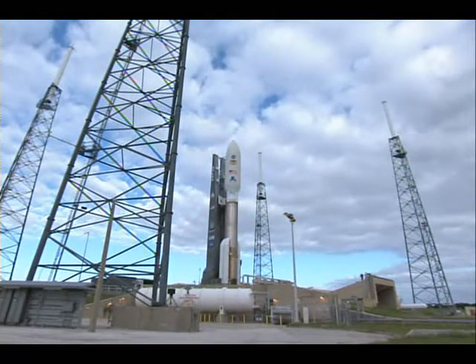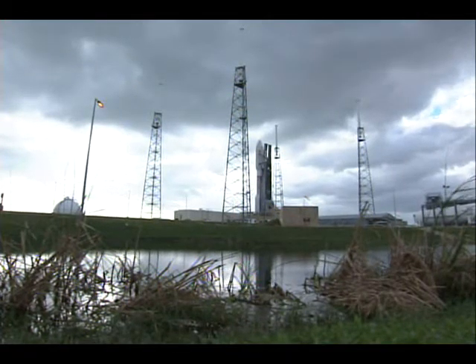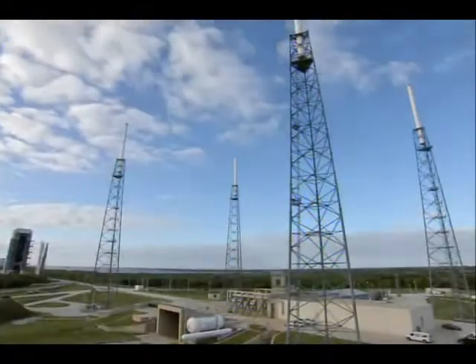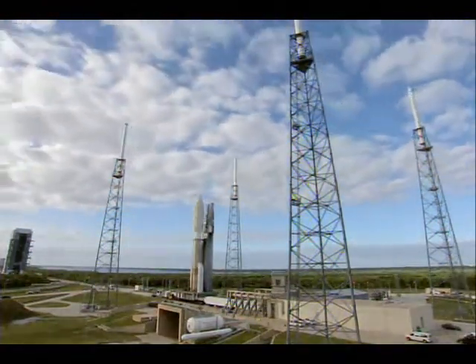The Atlas stage will burn about 4 minutes and 27 seconds — that's the first stage. Then the Centaur takes over and it will have two burns. The first one will last 6 minutes 52 seconds to get it into a parking orbit, and then there will be a second burn that will last exactly 8 minutes. That will get it ready for spacecraft separation and launch it on its planetary trajectory to Mars.